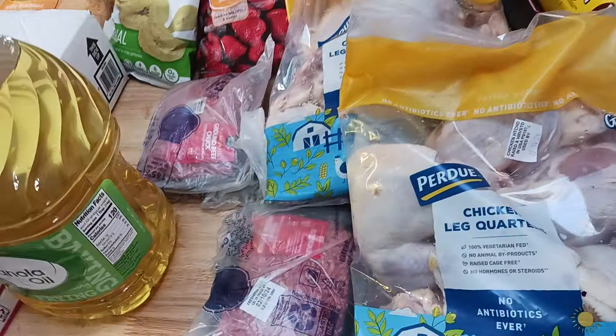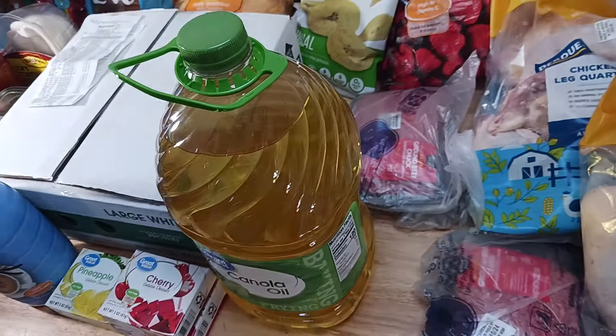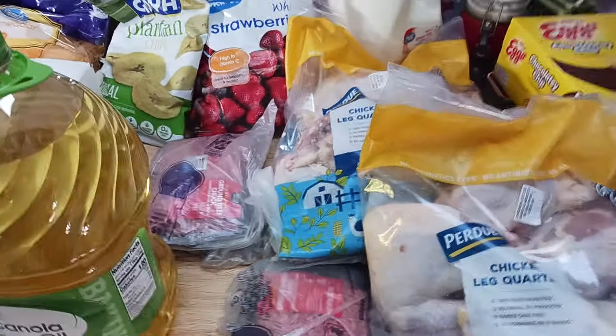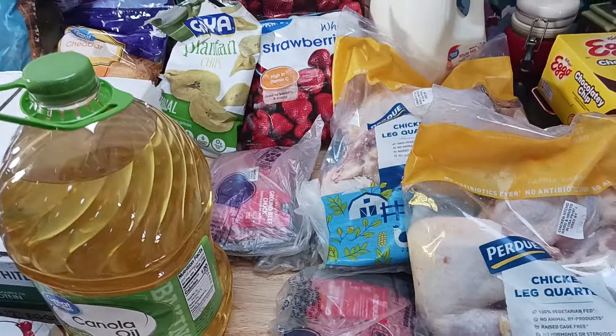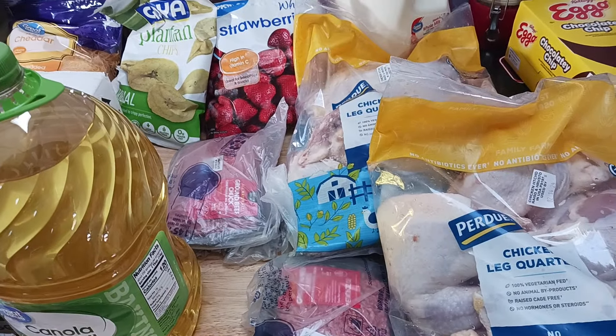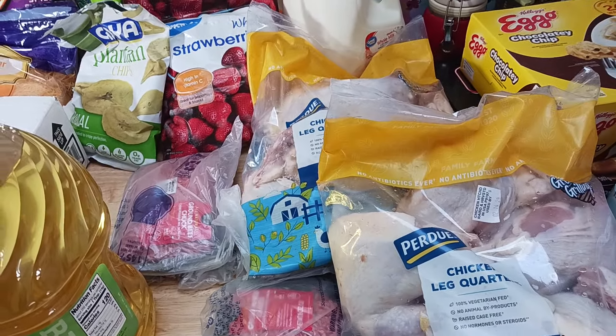After this is all gone, I would have to go to the food pantry, and I'm not ashamed to go to the food pantry. So let me share some tips with you guys. First, if you can, always buy in bulk because you get more for your buck.